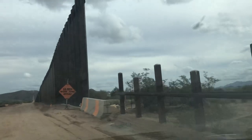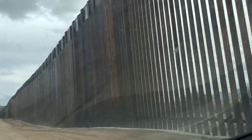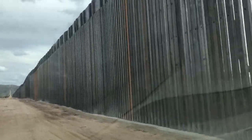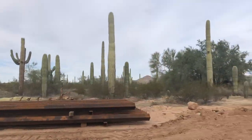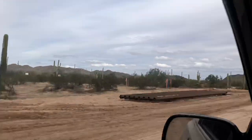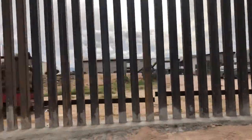Here's fencing. By the way, there's lots of pretty saguaros on the facing north. Here's the fencing. There's something over there, some vehicles or something.